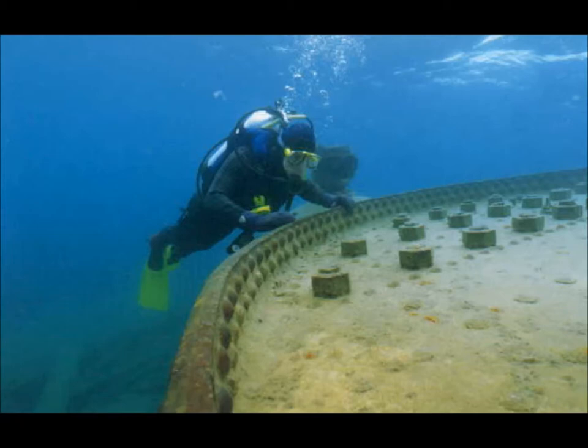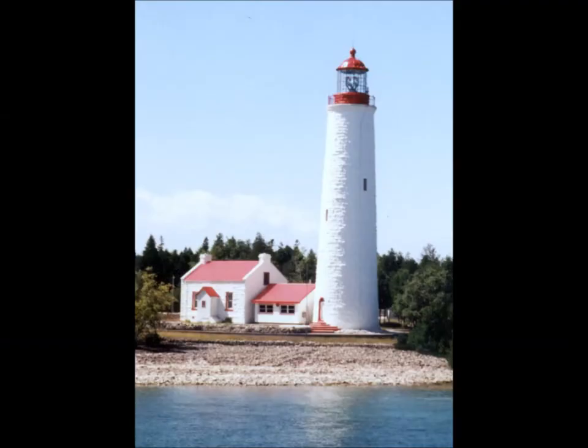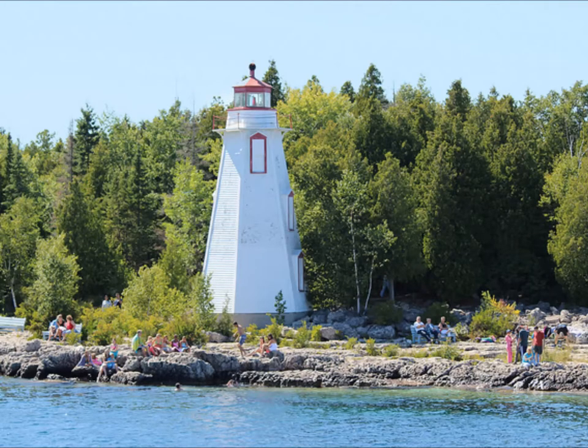Due to the aftermath of the War of 1812, many ships also sank in the area, so citizens decided to construct lighthouses to reduce the amount of crashing and sinking. The first one was on Cove Island in 1858, the second on Big Tub Island in 1885, and the last on Flower Pot Island in 1897.